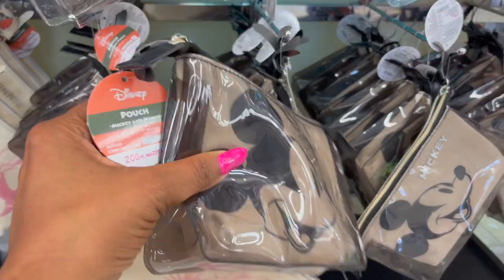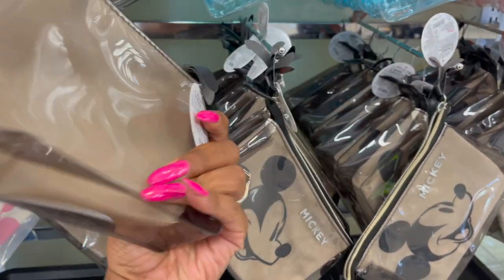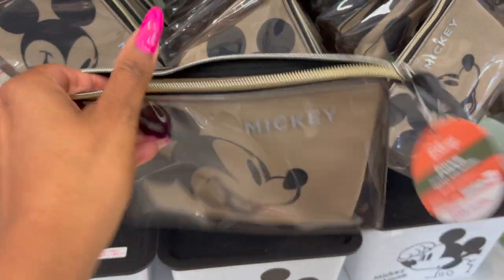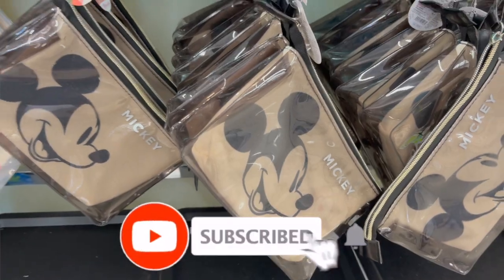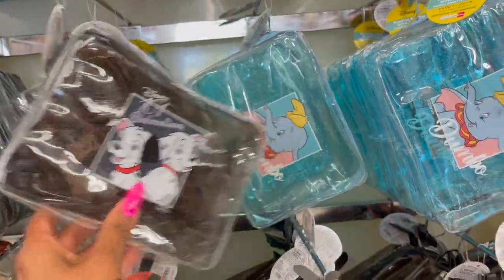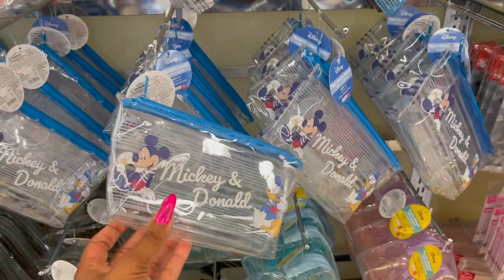I'm a little obsessed with these Mickey and Minnie pouches — aren't these adorable? I like that they're plastic on the outside, canvas on the inside, with metal gold detailing and faux leather. They also have Minnie too, which is absolutely adorable. I'm going to grab those. And look, they have 101 Dalmatians, Dumbo, and Marie. These are definitely new.